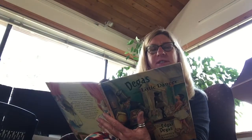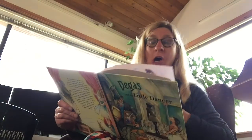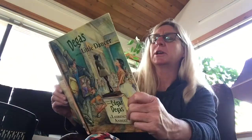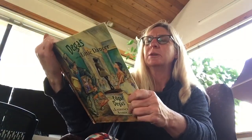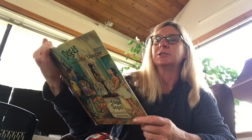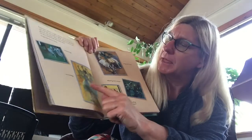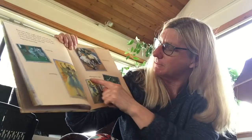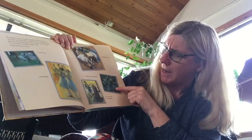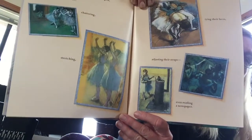Sometimes Marie caught a glimpse of his sketches, and what she saw made her gasp. The drawings almost glowed with color. In the studio were all kinds of girls, but they didn't look like they were ballet stars. Degas had drawn them chattering, posing, tying their laces, adjusting their straps, even reading a newspaper.